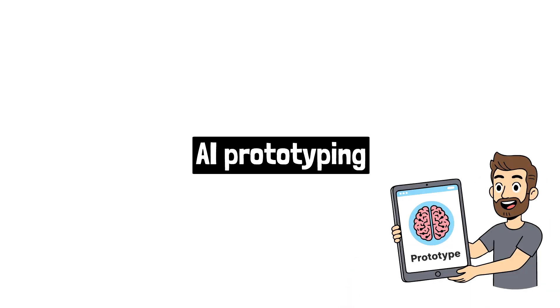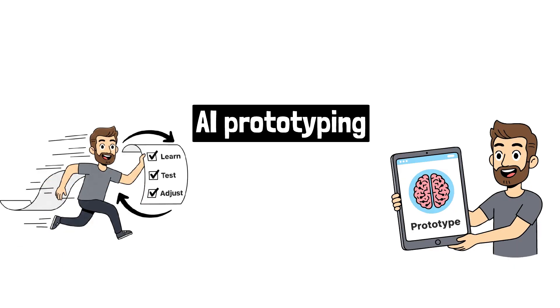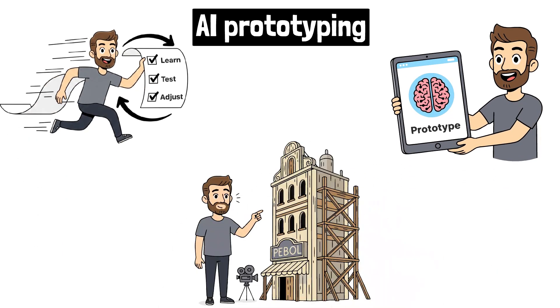AI prototyping is the process of creating lightweight, functional models of your AI-powered products. The goal isn't to build a perfect, scalable app. The goal is speed and learning.